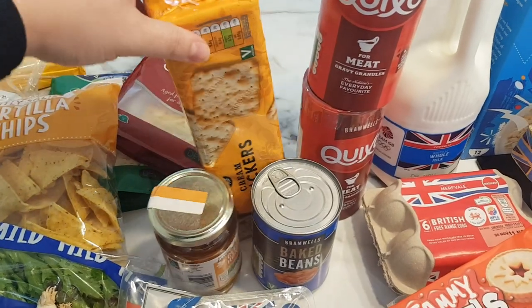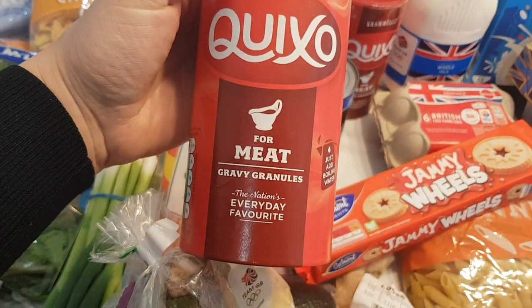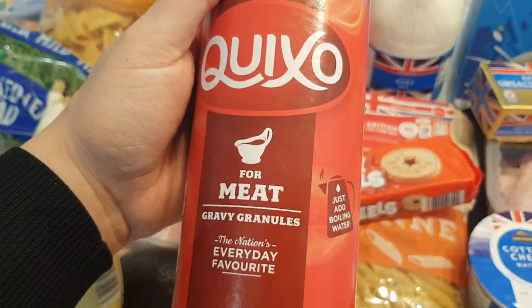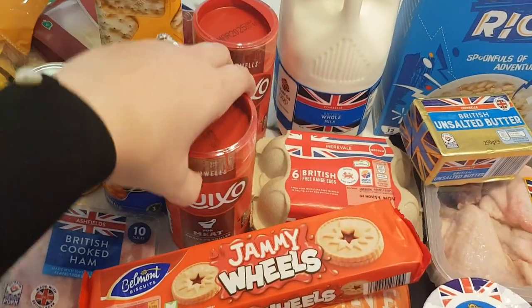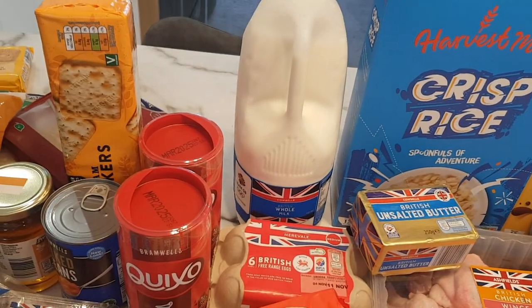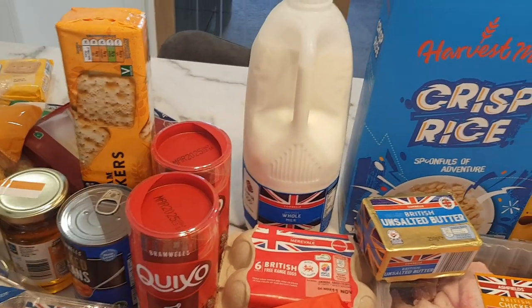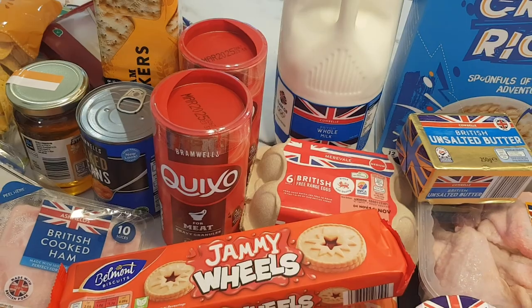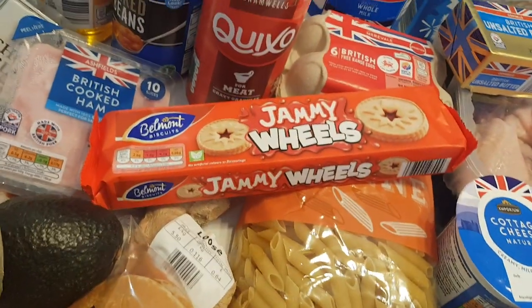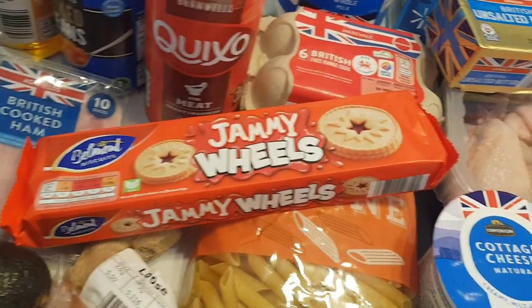I got some crackers, they're about 55p. Then my mum asked me to get her two of these gravy granules — they were £1.30 each, so I picked two up for her. I got a milk, £1.45 — I've just started getting the big full fat one now because I got sick of buying one for hubby and one for me. Eggs — £1.35 for six, which isn't too bad. And then I got some jammy wheels just to have in the biscuit box, 59p.